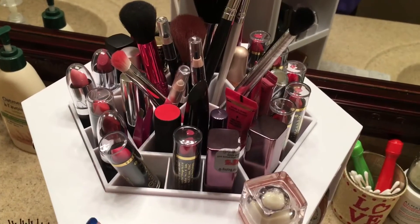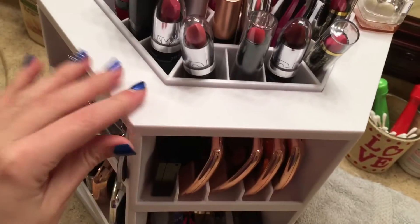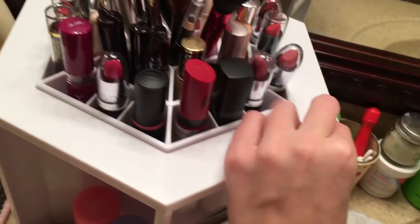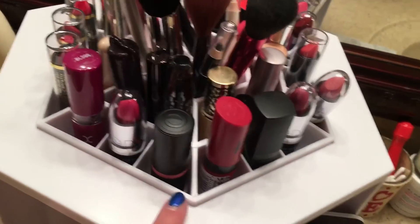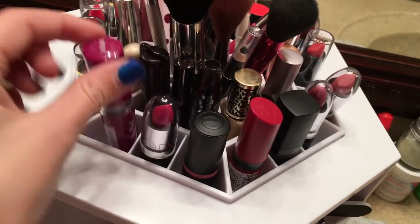So we'll get started here on the top. This is what the top looks like and it does spin - it doesn't spin the best, but it will do. On the outside I have all of my lipsticks here, so I'll just show you a couple of them.